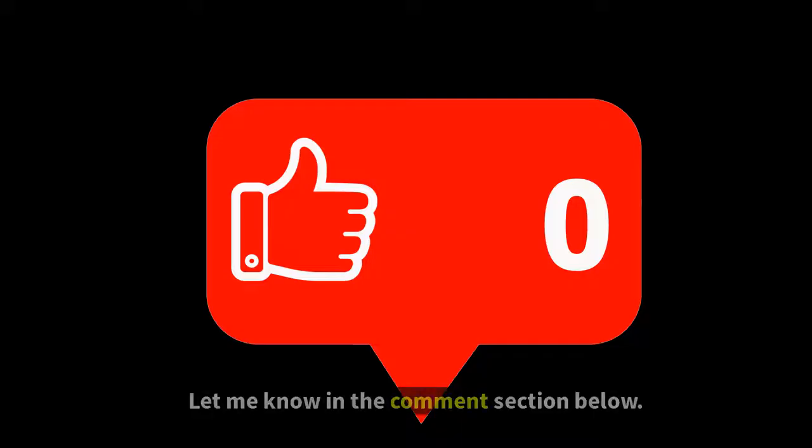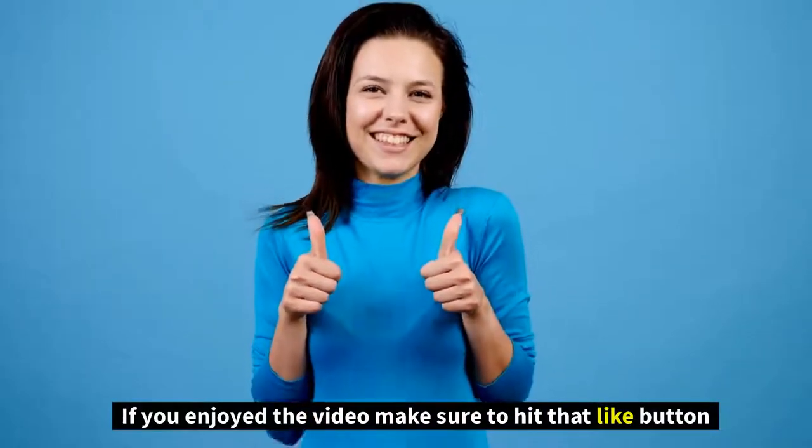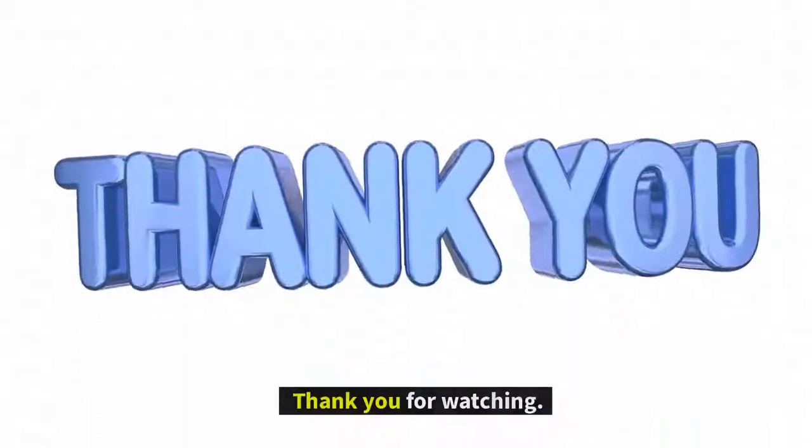What do you think of our video? Let us know in the comment section below. If you enjoyed it, make sure to hit that like button and subscribe to our channel before you go. Thank you for watching.